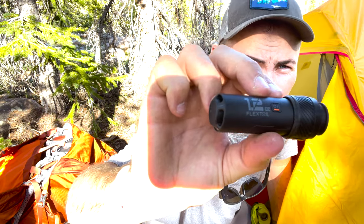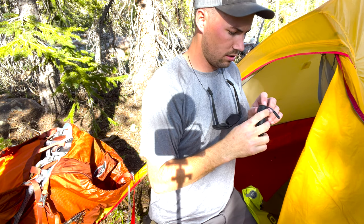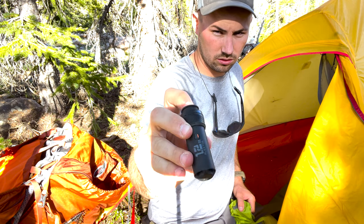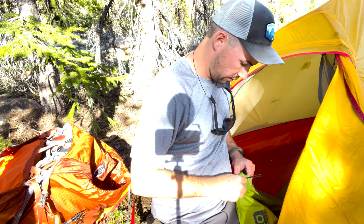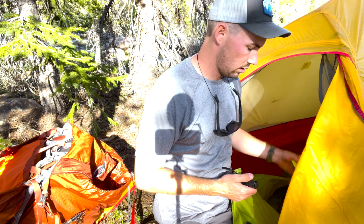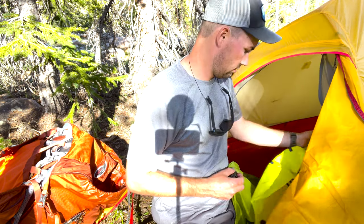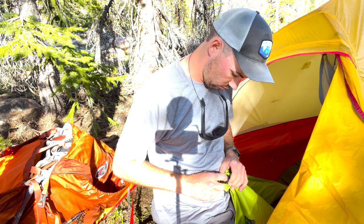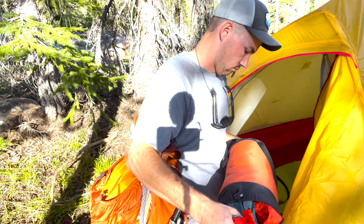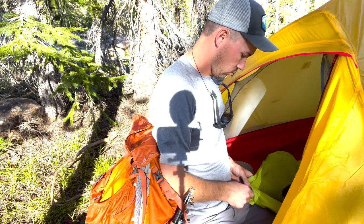Shane has one of these — you can't really see it — a Flexite 1.2-ounce air pump with a whole bunch of little adapters and nozzles. I'm going to give it a whirl because it would be a lot easier than this thing. Let's give it a whirl. I don't think this thing's working.